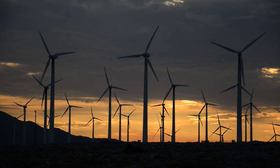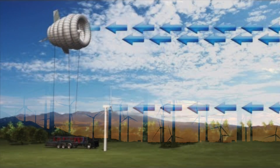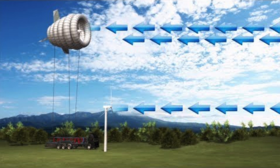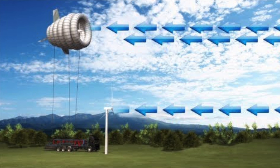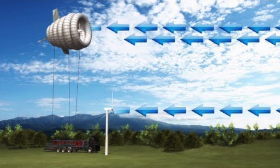We're already getting a lot of energy from the wind, but with the buoyant air turbine, or BAT, that floats 1,000 to 2,000 feet above the ground where winds are stronger and more consistent, we could soon be getting that energy much more efficiently.